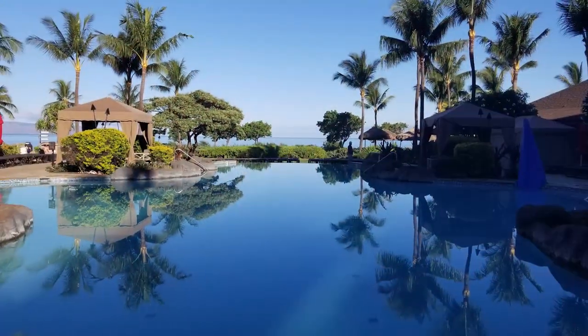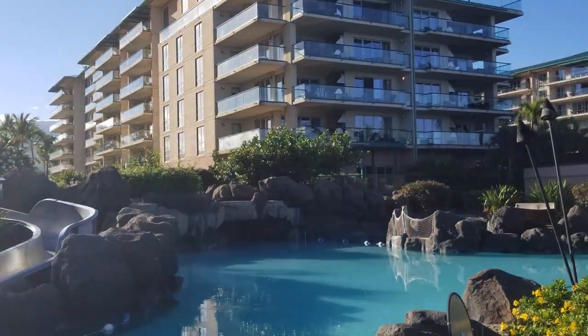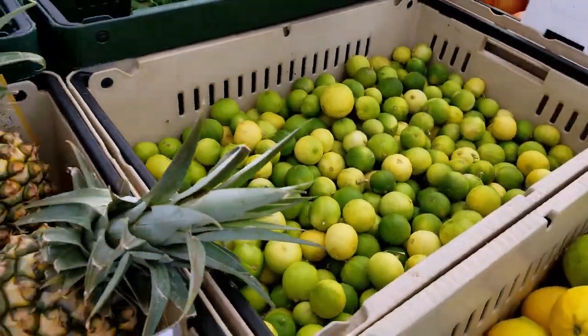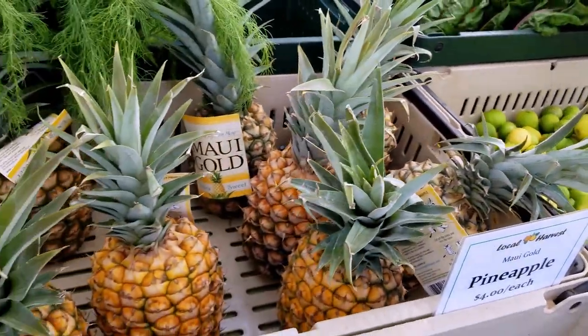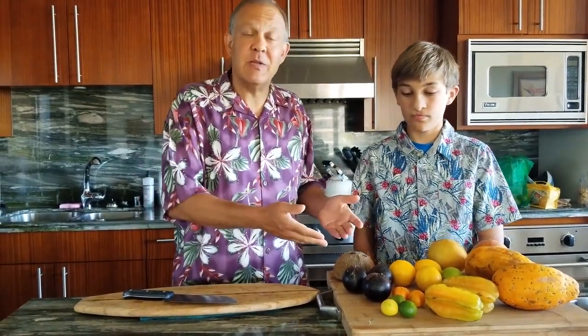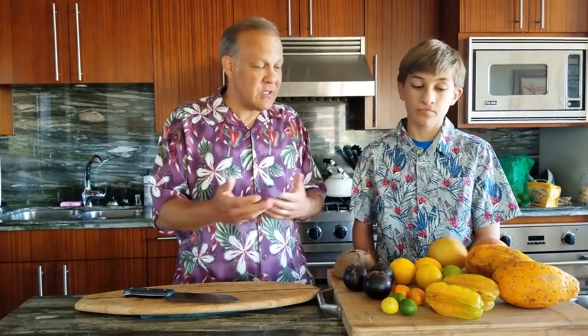It's Kitchen Dads coming to you from Maui, Hawaii. We were at the Napili Farmer's Market a couple times this week and we picked up some great fruit. Nick loves fruit, so what I thought we would do is a little fruit plate and kind of explain to you some of the fruits maybe you're not used to seeing.